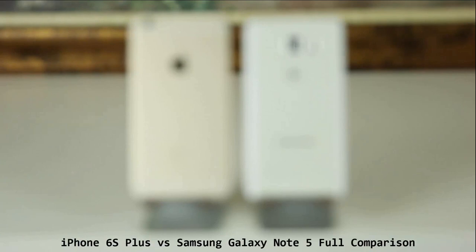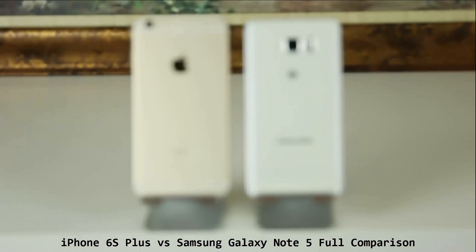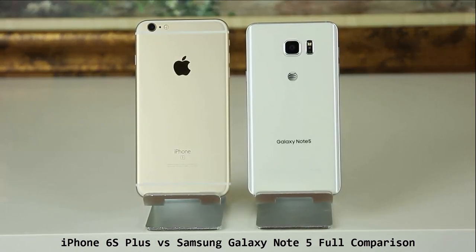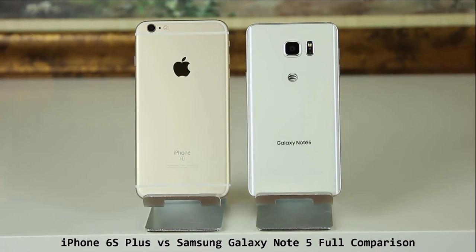Hey there, Saki here from Saki Tech. In today's video, we will do a full comparison between the iPhone 6S Plus versus the Samsung Galaxy Note 5, two of the most popular phablets on the market right now.